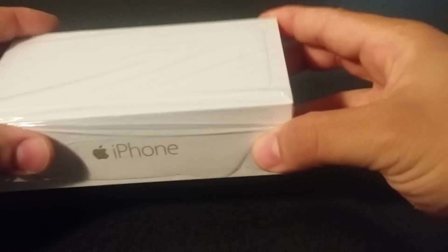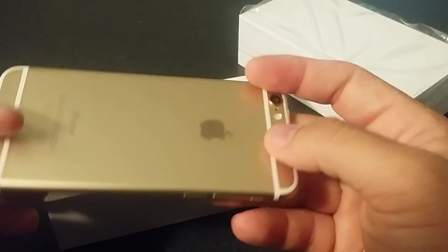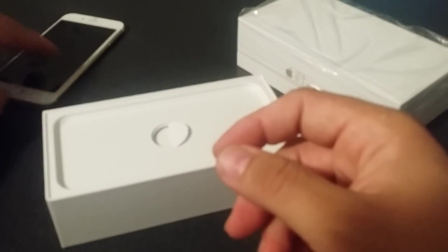All right, let's see if Apple really does good with these suction tabs. All right, so I got it open. Here's the device — here's the phone right here in all its glory. It's the gold model. Let's put this to the side and see what comes in the box.